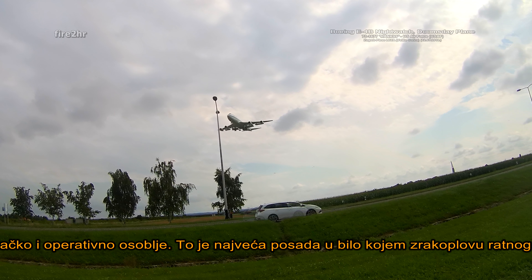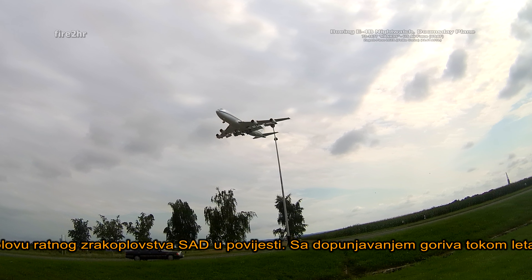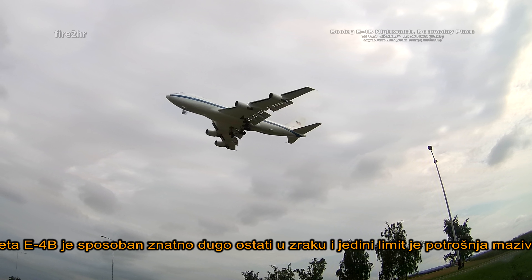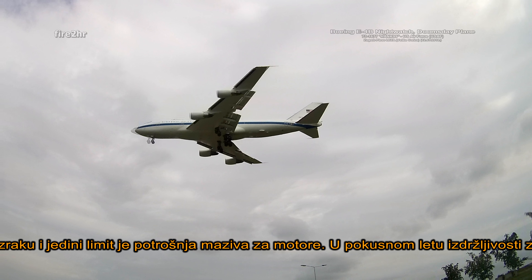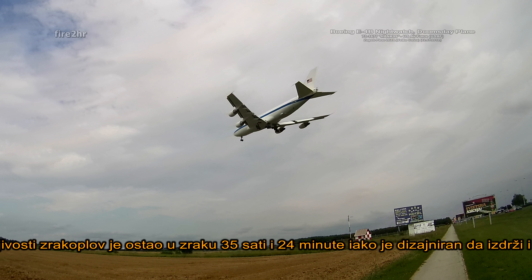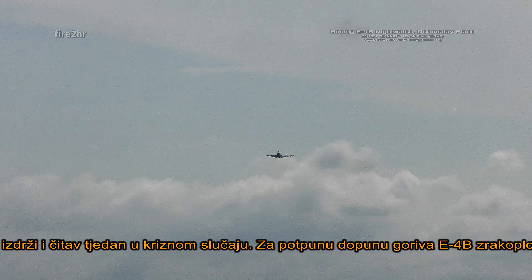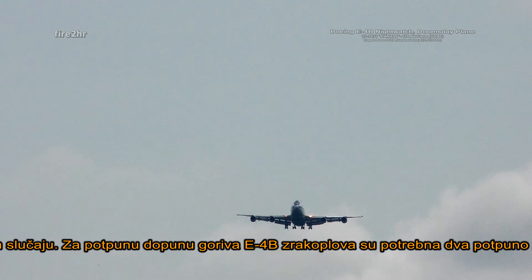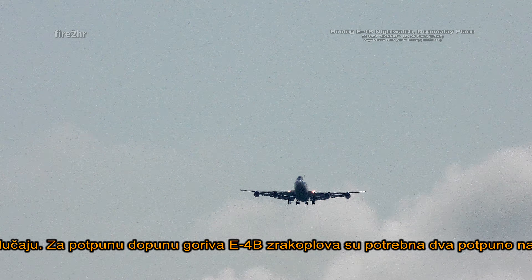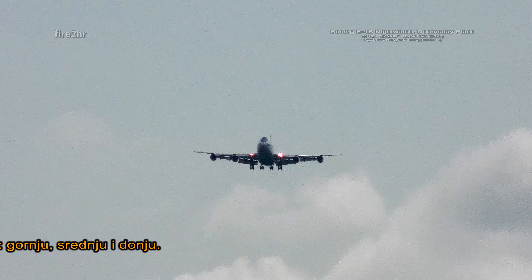The E-4B is capable of operating with a crew of up to 112 people including flight and mission personnel — the largest crew of any aircraft in US Air Force history. With in-flight aerial refueling it is capable of remaining airborne for a considerable period, limited only by consumption of the engine's lubricants. In a test flight for endurance, the aircraft remained airborne and fully operational for 35.4 hours; however, it was designed to remain airborne for a full week in the event of an emergency. It takes two fully loaded KC-135 tankers to fully refuel an E-4B.